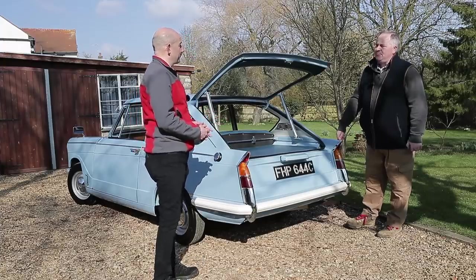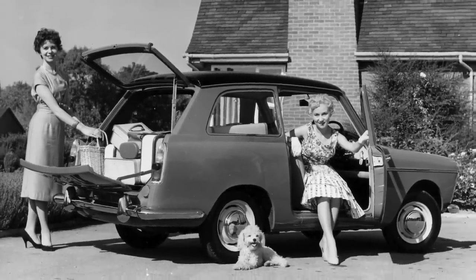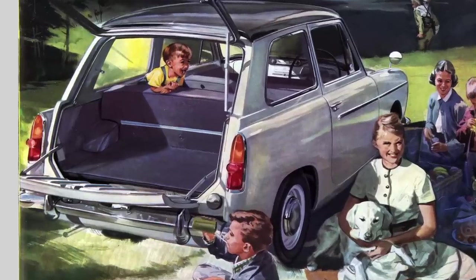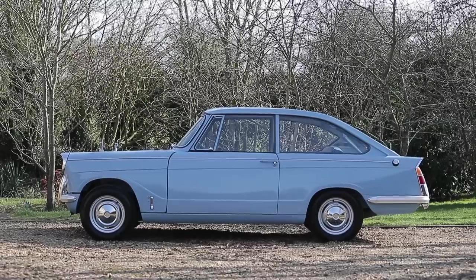By that time hatchbacks were starting to be built. The Austin A40 Countryman is the obvious Pininfarina-styled English-built hatchback, although it's more of a little estate. What's really interesting about this car is that the left-hand side and the right-hand side have a different window treatment.